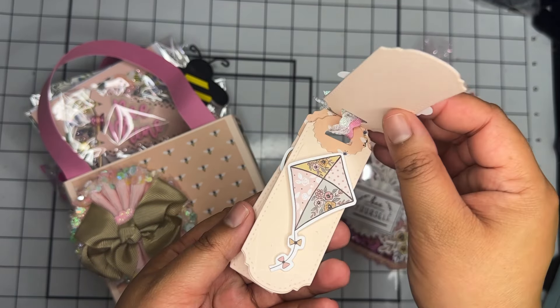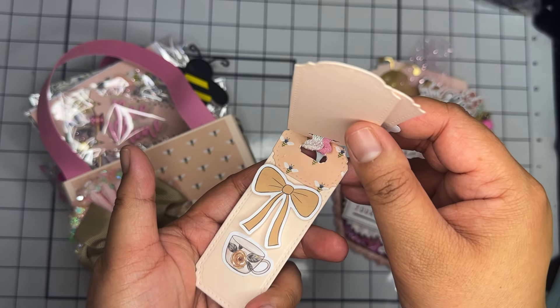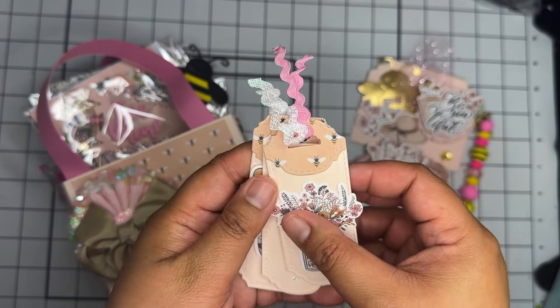Next, for her crafter's choice embellishments, it looks like she made a little mini tag flip. She has this little honey, a kite, and a little 'T' on there. Super cute!